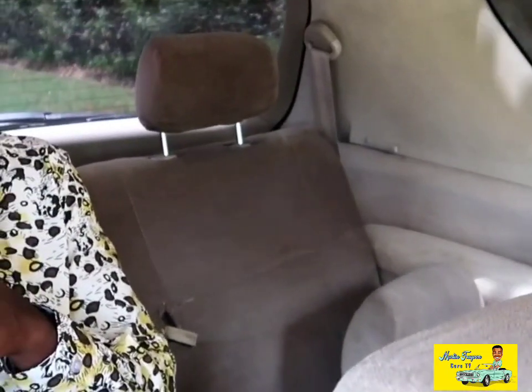The only problem I have with the back seats is the fact that the seats are low to the ground, and I feel like I'm in a squatting position. I can only imagine how uncomfortable I would be back here on long trips. The third row seats are clearly meant for children, unless you are four feet and below.